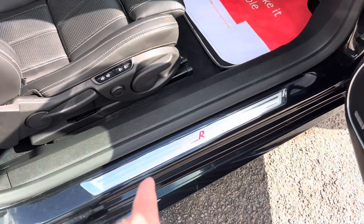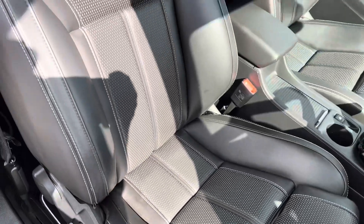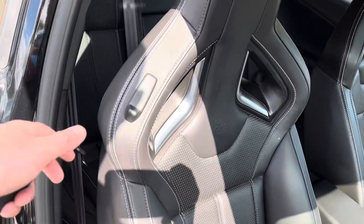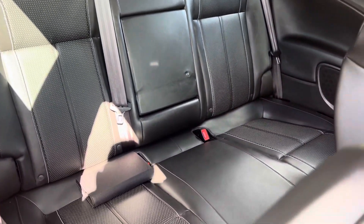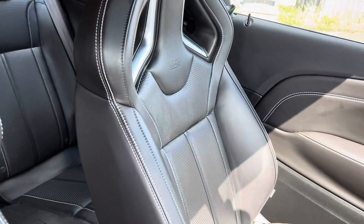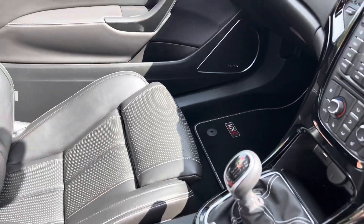Look at that VXR scuff plate — again in lovely condition. Full leather interior, which was an optional extra along with the aero pack and the sat nav. The back seats are also in brilliant condition, and the front passenger seat is also in very good condition, with the original VXR carpet mats in there too.